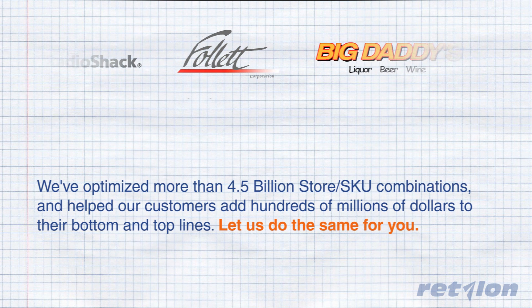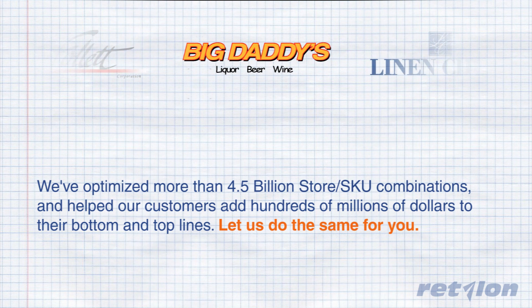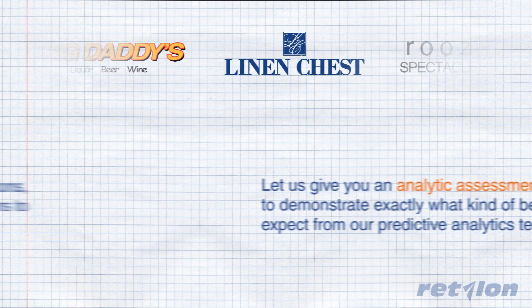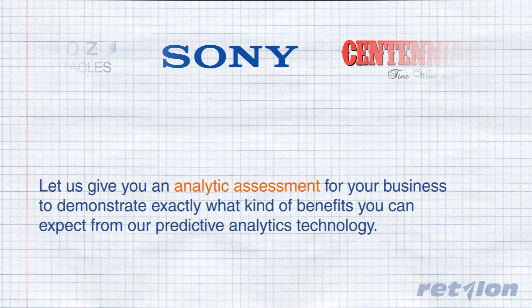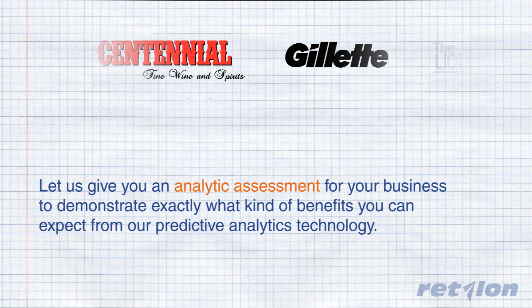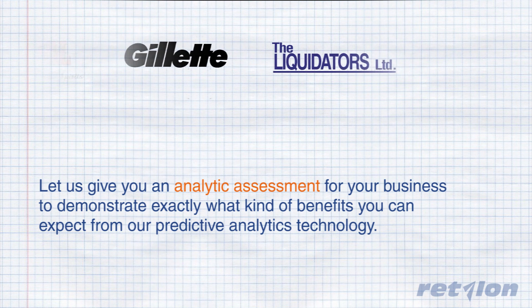Let us do the same for you. Take five minutes to give us a call or click on the link below the video. Let us give you an analytic assessment of your business to demonstrate exactly what kind of benefits you can expect from our predictive analytics technology. Learn more at ritalon.com.